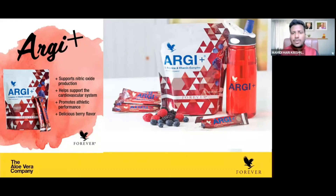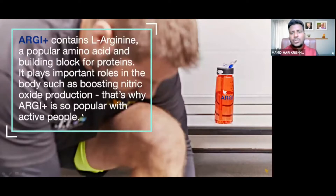We have a lot of different types of products, especially for sports. RG Plus contains L-Arginine. It is a popular amino acid.